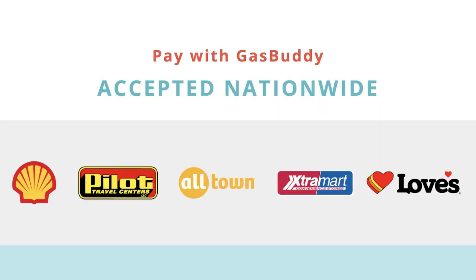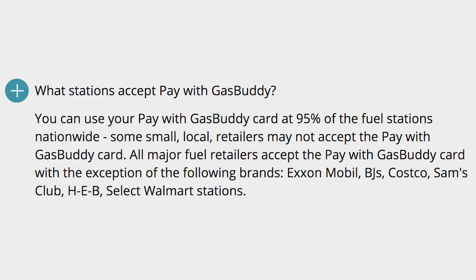Basically the way it works is you sign up and you link your checking account, and then they send you one of these cards here that you can use at the pump at a bunch of different gas stations — some of which they name specifically, and others which they tell you that you can't use them at. My local gas station is on the list, and I don't quite know where I'm going to be stopping along the way, but I figured I'd try and see how it works out.